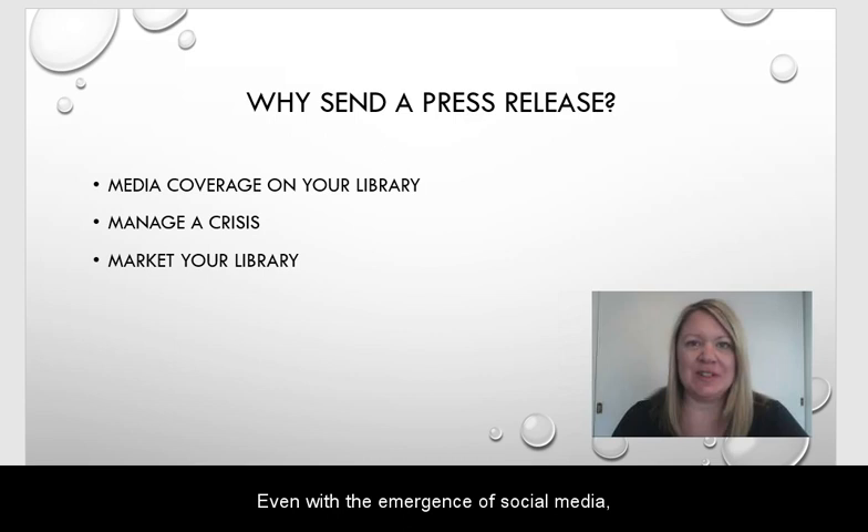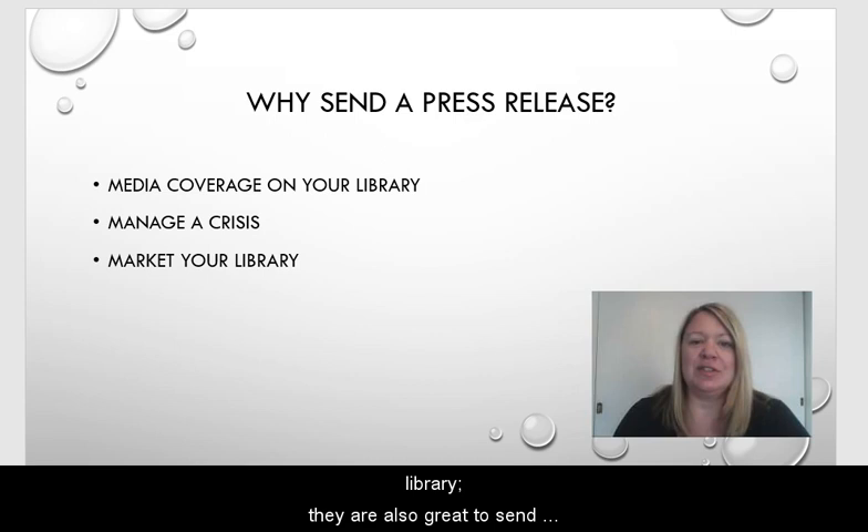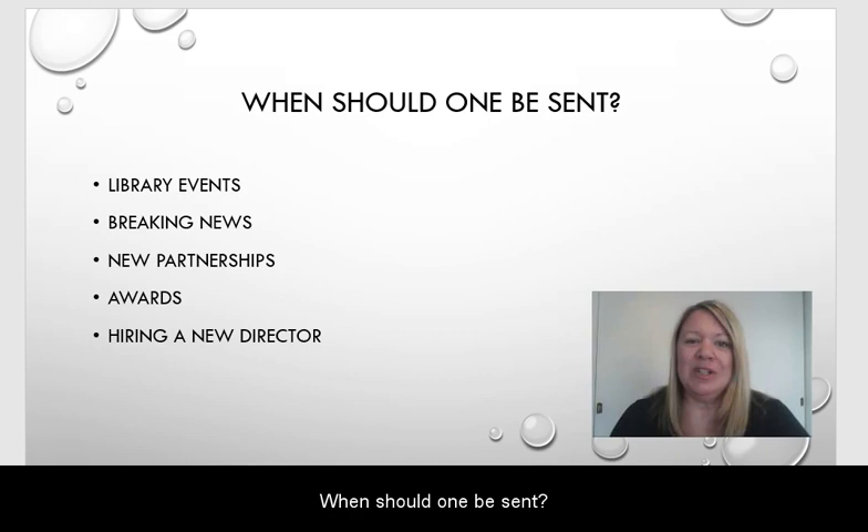Even with the emergence of social media, press releases are still relevant and being used. Why would you send one? Sending one could potentially get you some media coverage on your library. They are also great to send out when you are managing a crisis, and they can also be used to get some free marketing for your library as well.